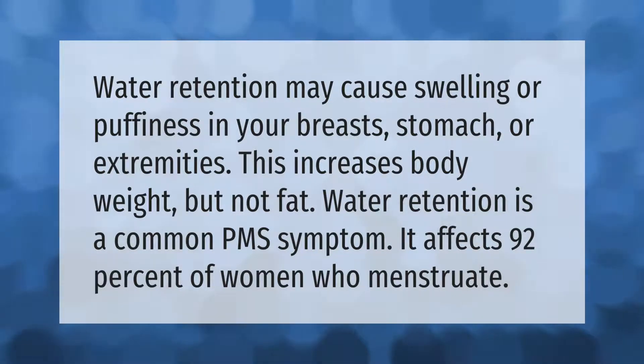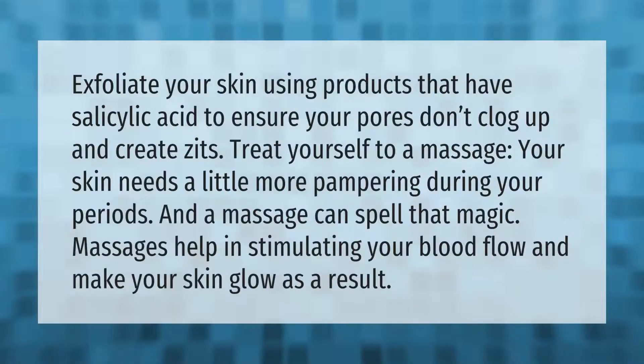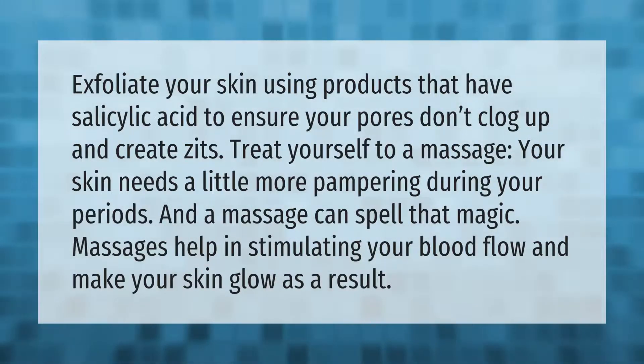Water retention may cause swelling or puffiness in your breasts, stomach, or extremities. This increases body weight but not fat. Water retention is a common PMS symptom — it affects 92 percent of women who menstruate.